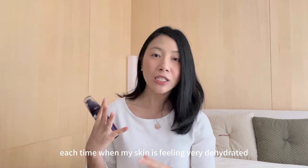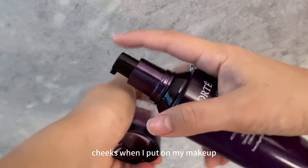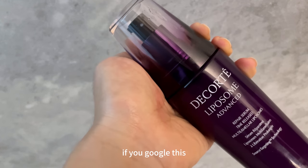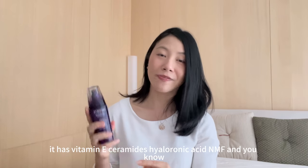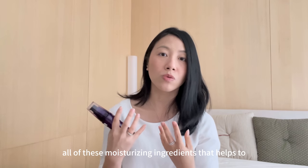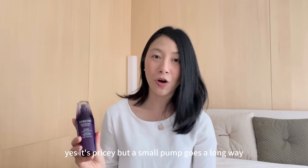This product was introduced to me by my best friend and she has been using it for a long time. Each time my skin is feeling very dehydrated or dry — sometimes I get a little dry skin on my nose and cheeks when I put on makeup — this serum fixes it immediately. There are so many good ingredients in this product. If you google it, you'll see it has won many beauty awards. It has vitamin E, ceramides, hyaluronic acid, and NMF — all these moisturizing ingredients that help to nourish and protect your skin barrier. It's pricey but a small amount goes a long way.